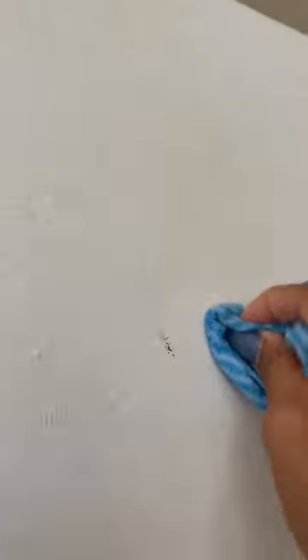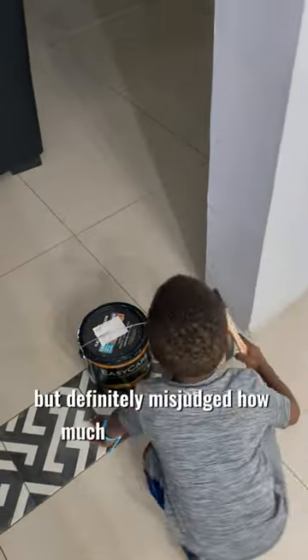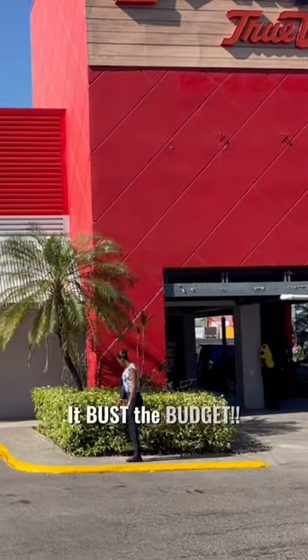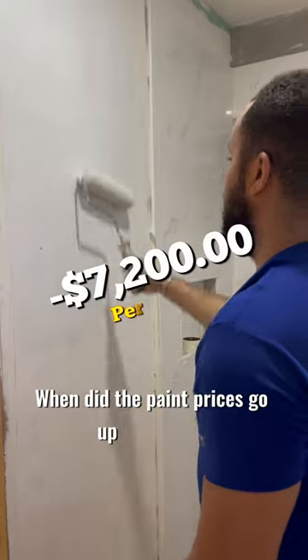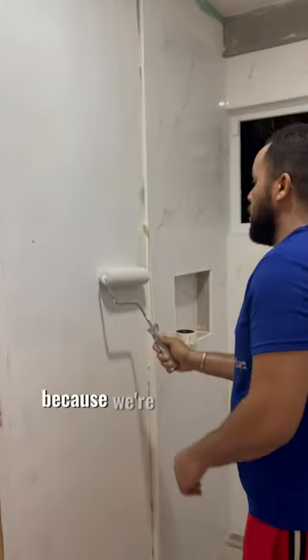The eggshell finish means that it's easy to clean and wipe off. We had a gallon of paint already but definitely misjudged how much paint we needed, so we had to get an extra gallon — and guess what, it busts the budget. When did paint prices go up so high?